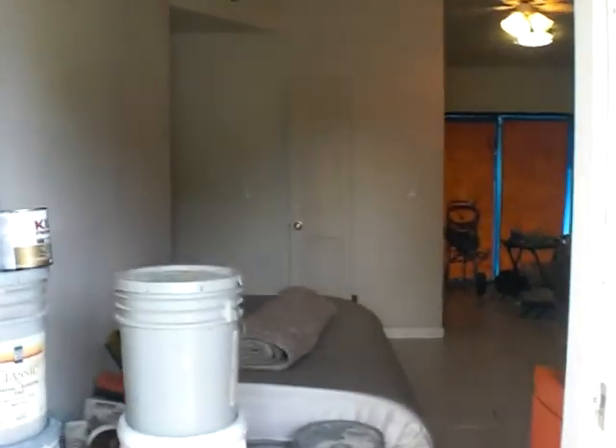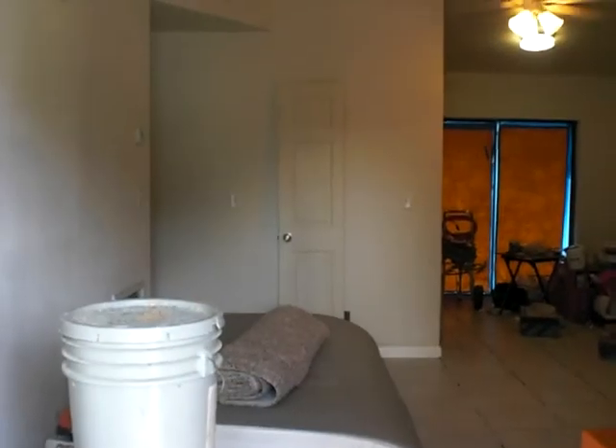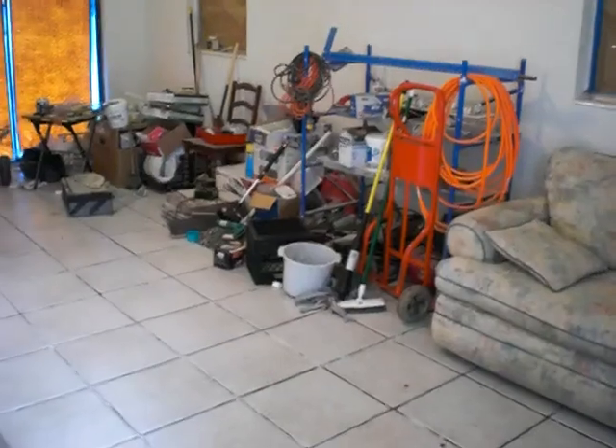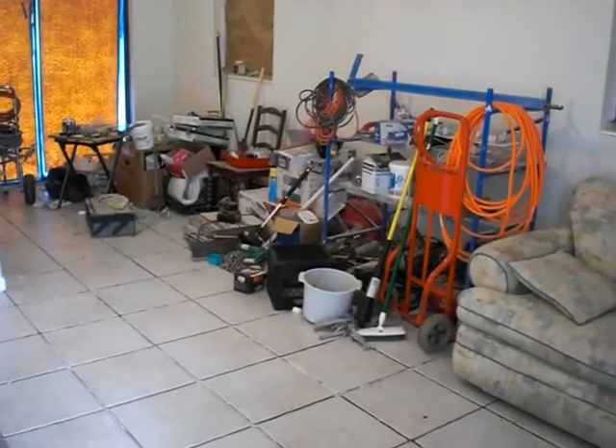Hey Tim, I'm over here at Sumter Ave right behind Tina's property. Met the owner — he's looking to potentially sell the unit here. I've already walked through it; it's overall in good shape. He's got to finish cleaning out the home but everything is pretty well done in here.